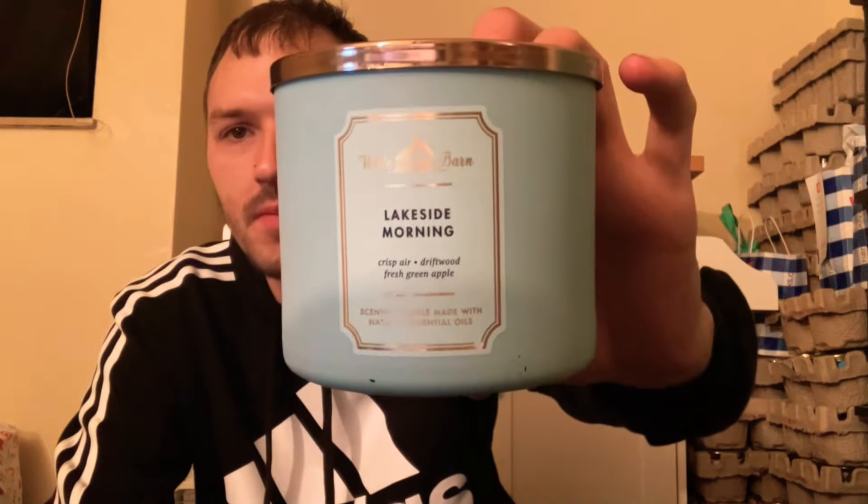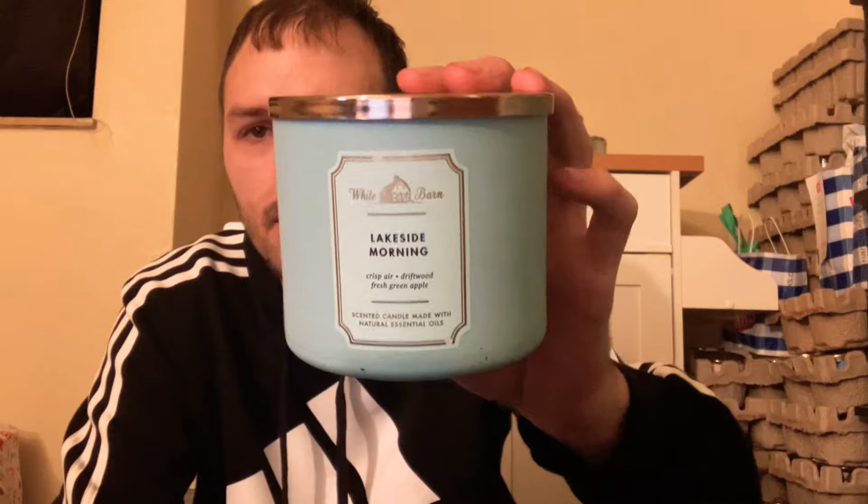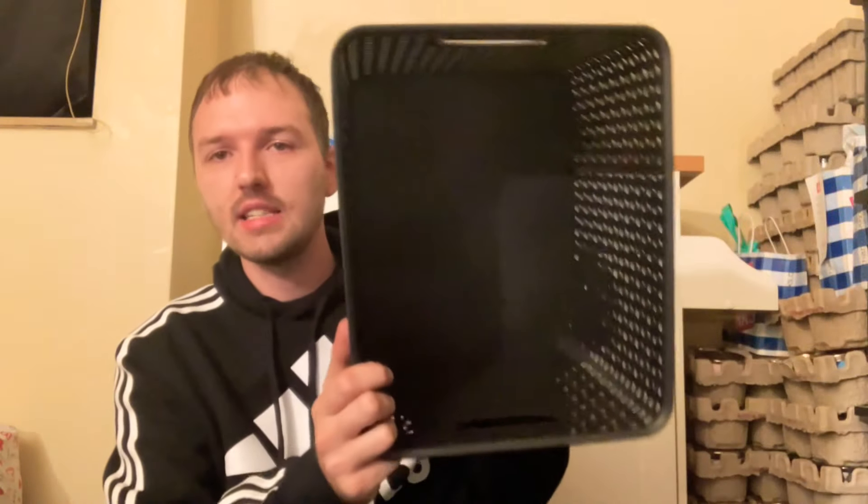The last item is Lakeside Morning in a three-wick candle with scent notes of crisp air, driftwood, and fresh green apple. You definitely get the crisp autumn air and driftwood; only a hint of green apple comes through. I put it in my bathroom and loved the smell especially in the morning. It was a nice candle — would I repurchase it? Maybe, maybe not. It didn't wow me, but it was definitely a good candle. And with that, my basket is empty.